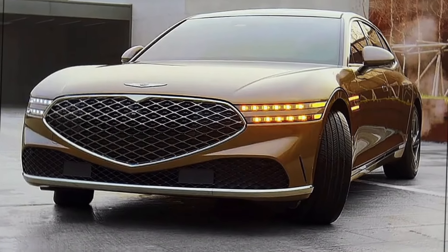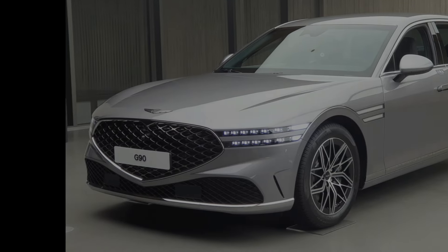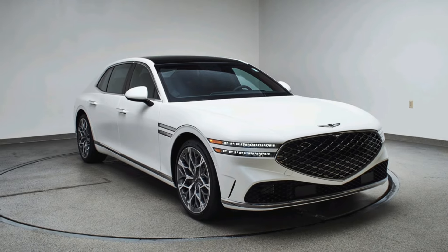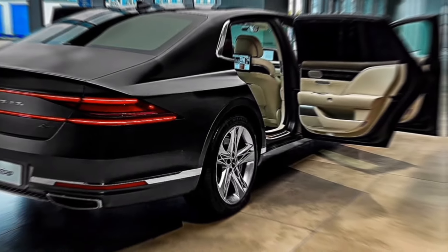The G90 is more than just a collection of impressive specs — it's about the little details that make a difference. The onboard fragrance diffuser lets you personalize your olfactory experience, while the advanced air purifier keeps the cabin fresh and allergen-free. It's a car that anticipates your needs and caters to your every whim.